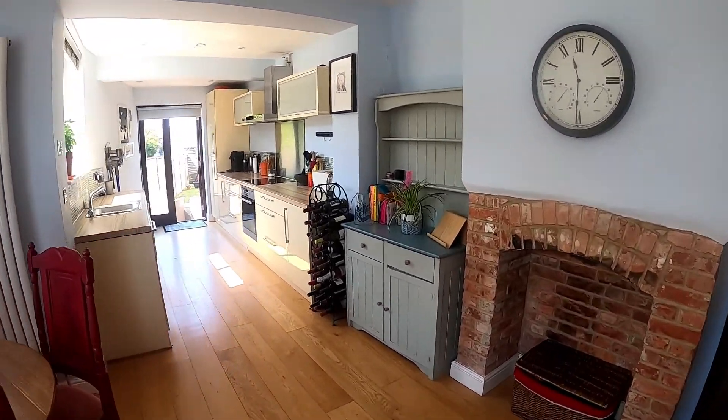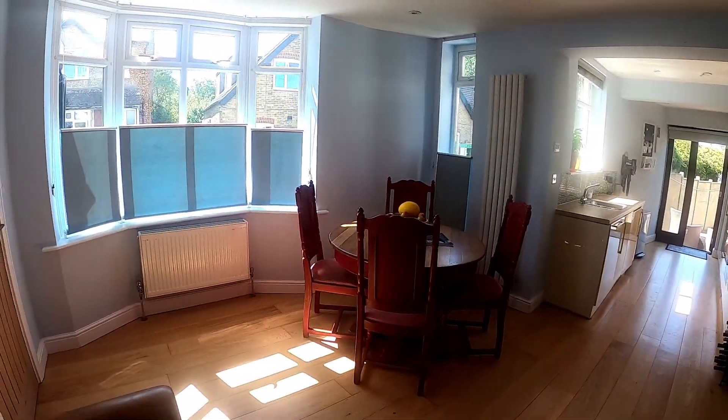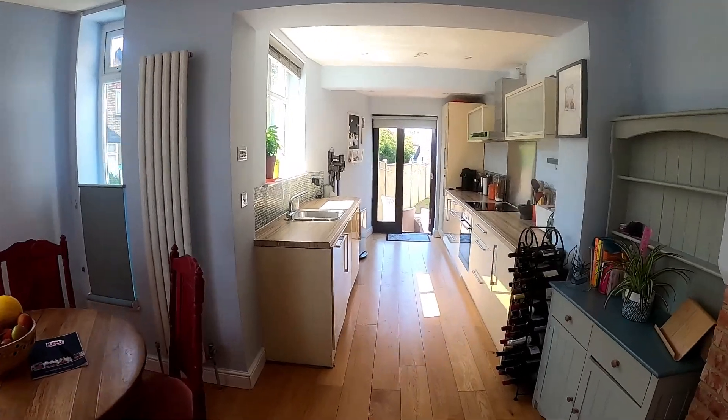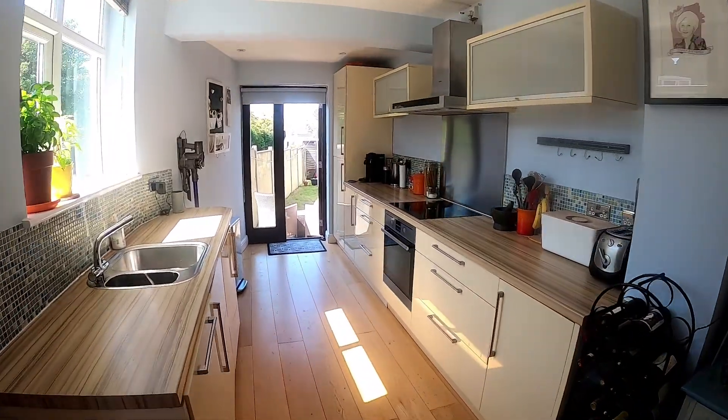Coming through into the kitchen diner, you get a real feel for how bright and airy this home is. With an integrated dishwasher, fridge, freezer and washing machine, this is a really practical space.